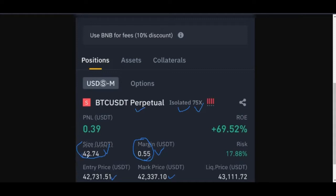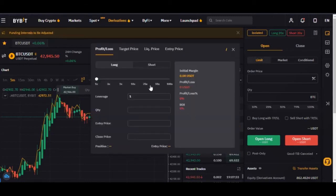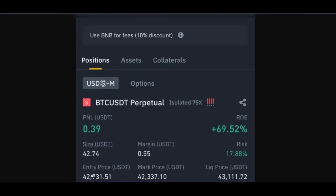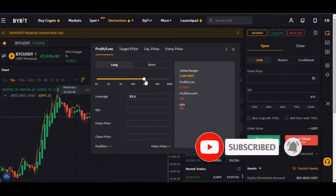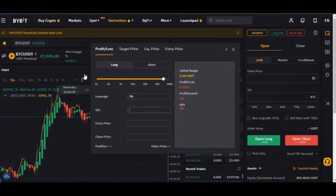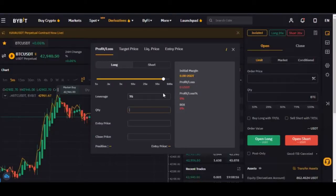If not that he's using 75X, ordinarily it would have cost him 42 USDT to enter this trade. But because he's using 75X, it only cost him 55 cents. So if he had used 42,000 as his margin, then this profit would have been something very reasonable. And I will show you why I said that by using the market calculator. The entry price was 42,731 and I want to long the market using 75X as our leverage.